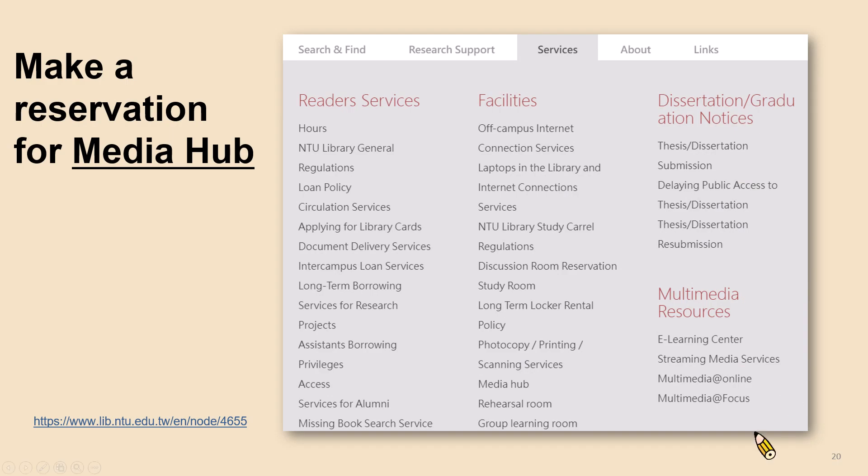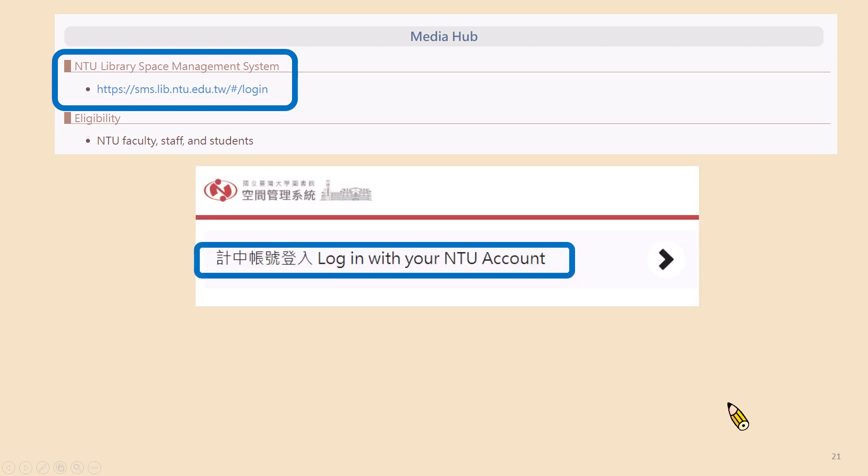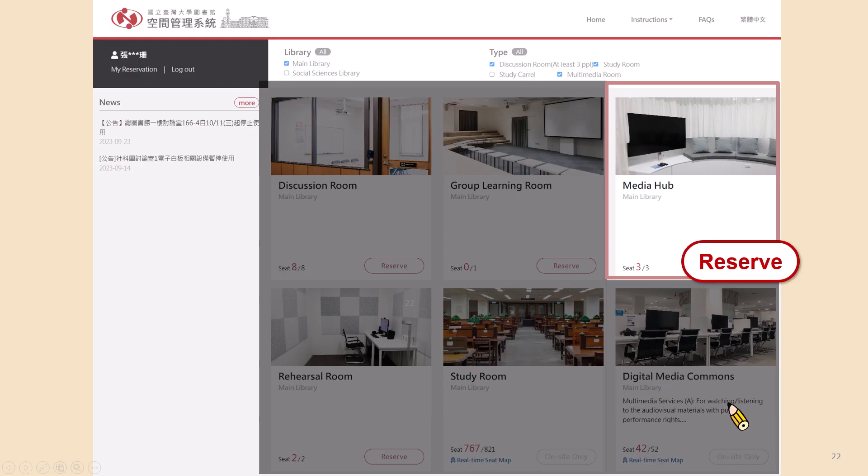You can go to our website, find the service option, find the facility section, and choose Media Hub. Here is the link to NTU Library space management system. Click on it and log in with your NTU account. Then you can see the page and click the reserve button to make the reservation for the media hub.